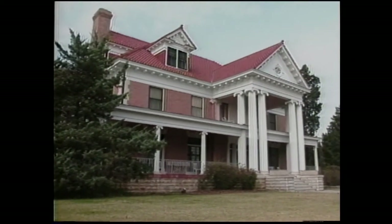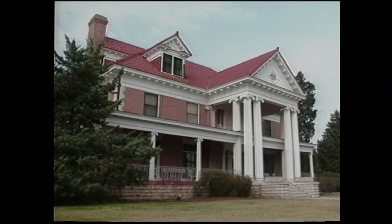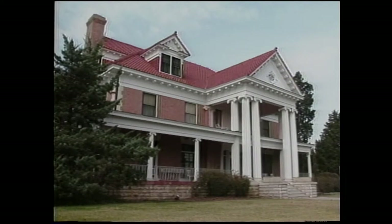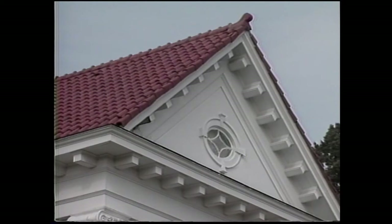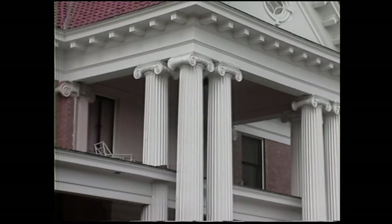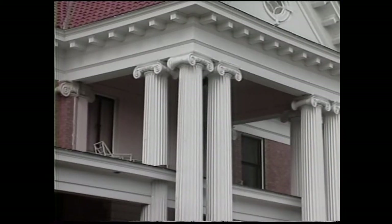Before we go inside, let's point out some of the design motifs that make this house so typical of a classic design. We start at the top with the pediments topped by the red tile roof, and then as we move down we see the Ionic columns that are so graceful. The porch on the second floor was formally closed in and screened in, and Mrs. Phillips often sat out there in the early morning and late afternoon.